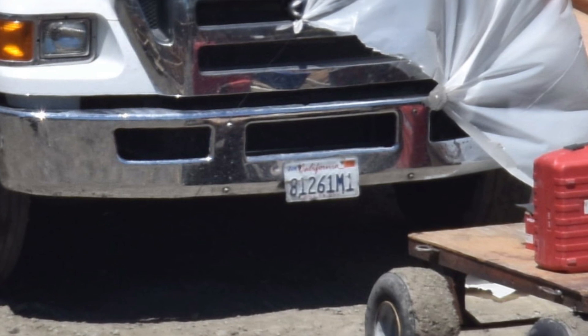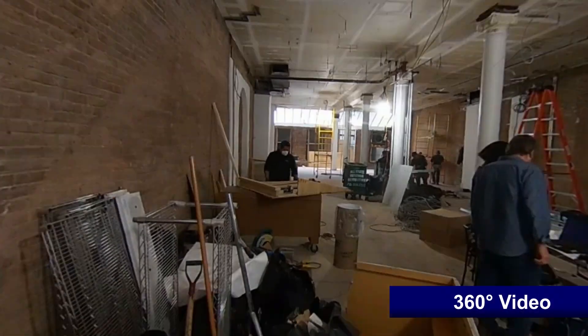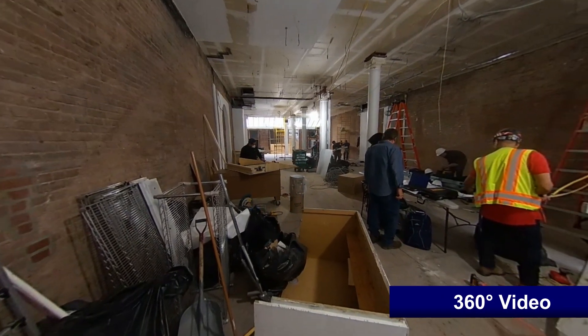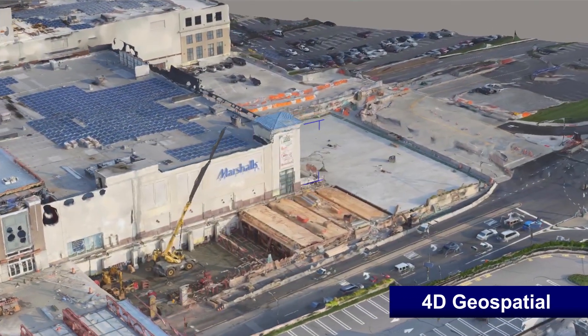This patent-pending technology delivers superior multi-billion pixel clarity for monitoring and archiving important projects and events across the globe. Additional solutions provided by EarthCam include 360-degree VR photography and 4D geospatial imagery.